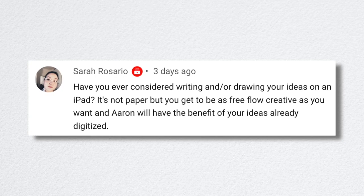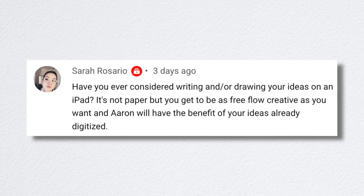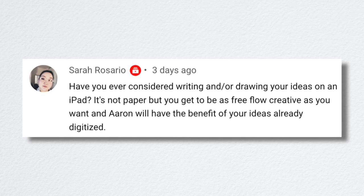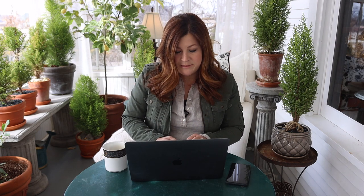Sarah asked if I've ever considered writing and drawing ideas on an iPad. We did that for the new property. I still don't like the feeling of it — I like using the eraser on my pencil and using a ruler; there's something about that tangible part that feeds me. But I did enjoy being able to color things on the iPad — it was just the Photos app, not any special program.